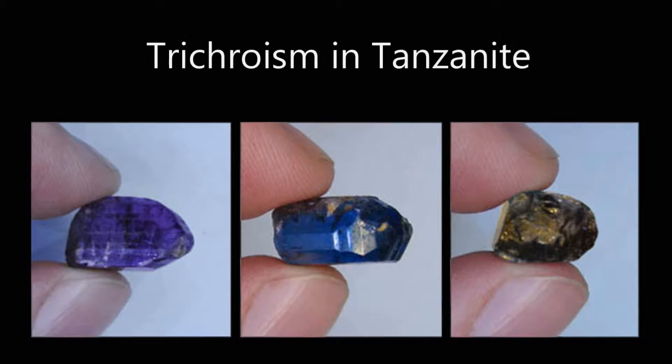Tanzanite is one of the world's only trichroic gemstones. Trichroism is a gemological term that refers to certain biaxial crystals with two optic axes in which three colours can be observed. In this video, we use a very fine tanzanite crystal from the Block D mine to illustrate this phenomenon.